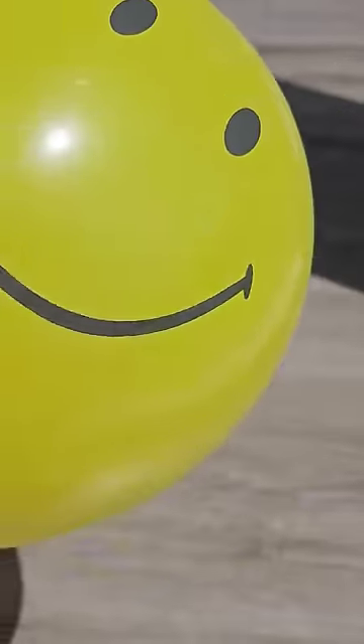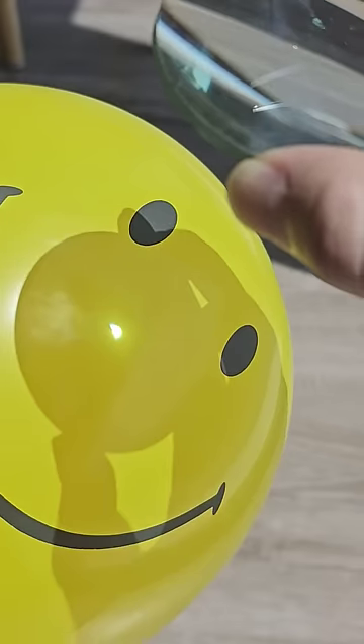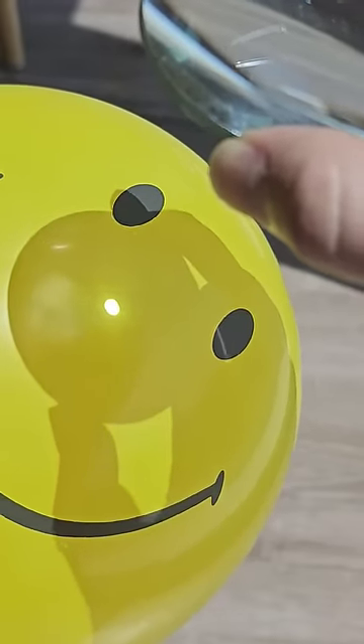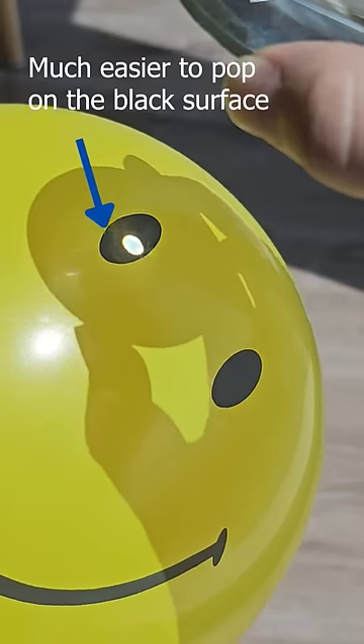If you take a multicolored balloon like this and a magnifying glass, you might have a hard time popping the balloon when you focus the sun on the yellow part of the balloon, depending on the strength of the sun and the magnifying glass. However, if you focus on the black part of the balloon, it will pop much more easily.